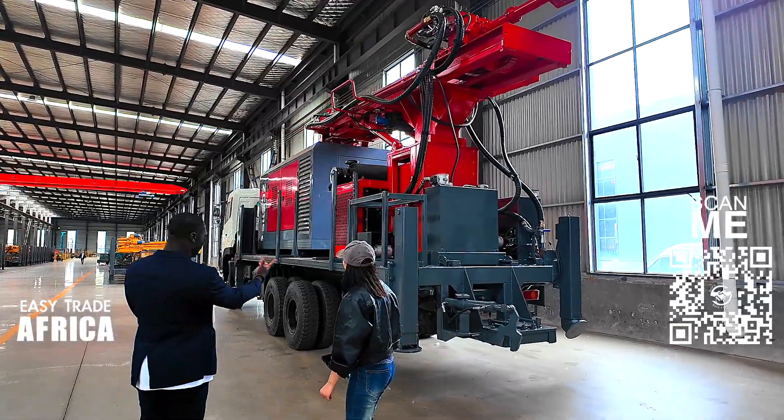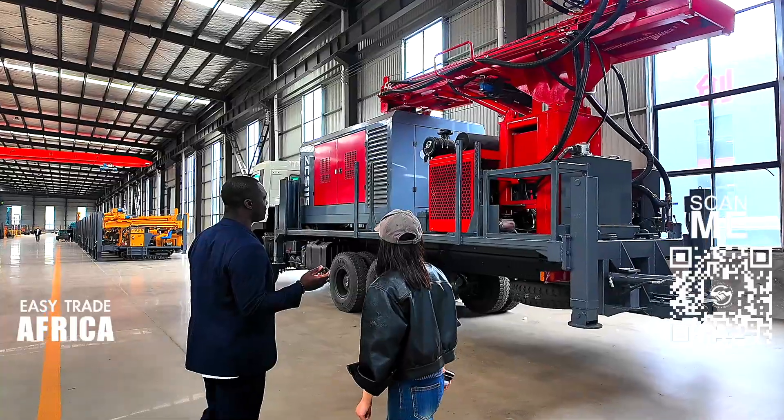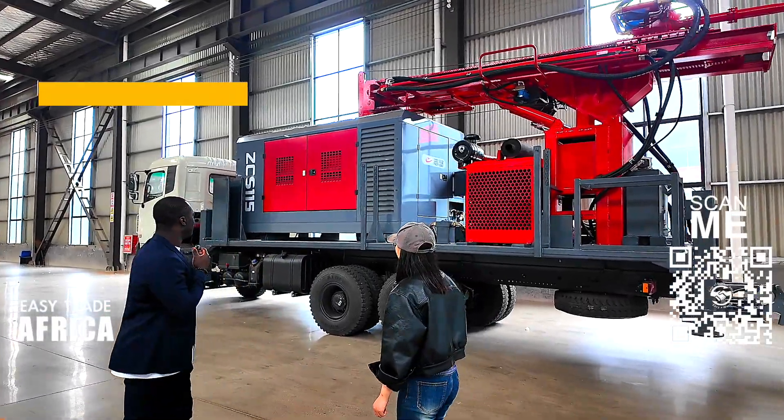This is what we ordered — the brand new one. Yeah, brand new, half drilling rig. We ordered this one as the used one, but here they have the whole brand new. This is very cool. I think it's a very cool one.